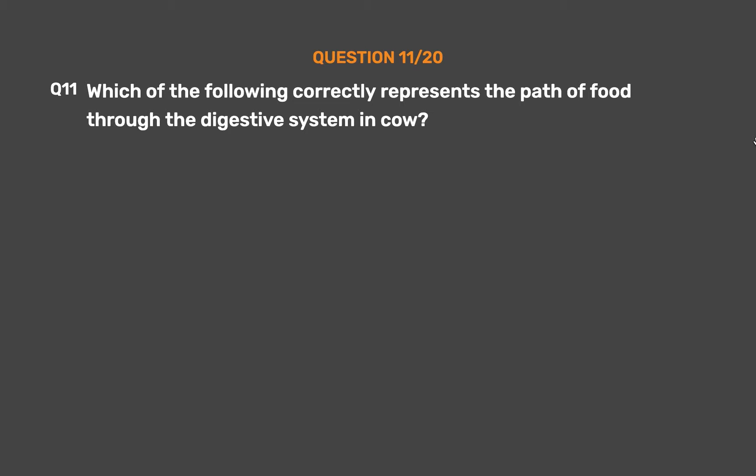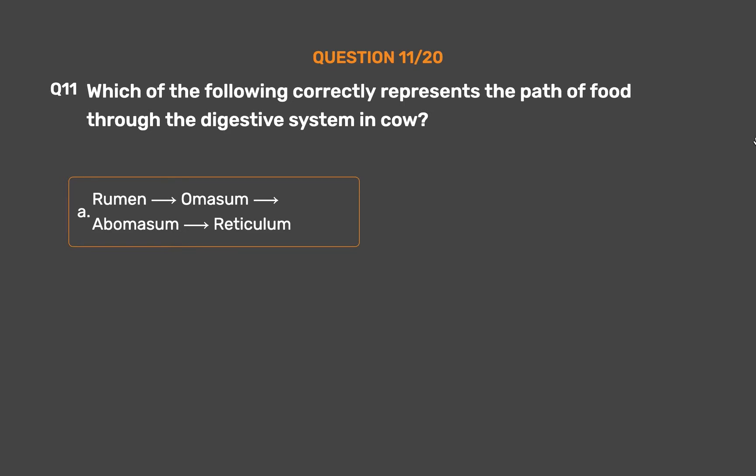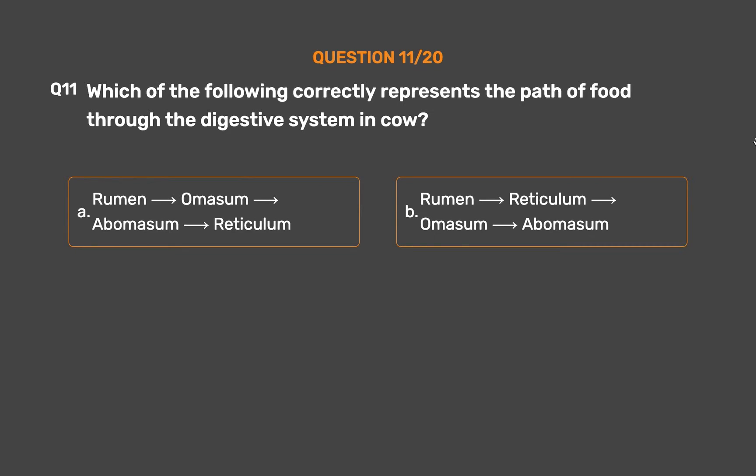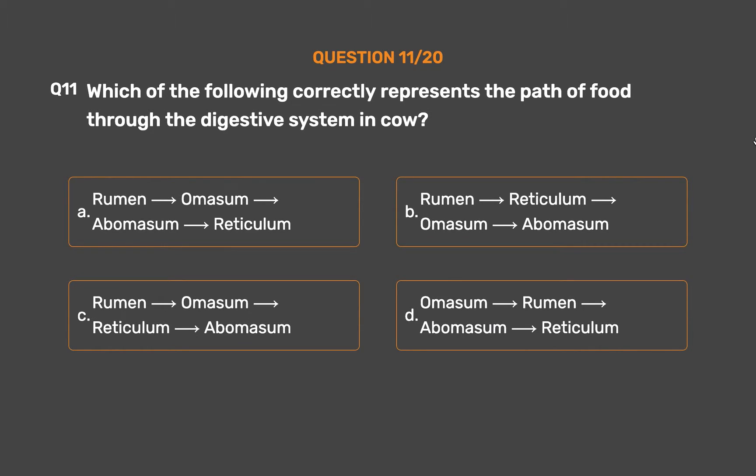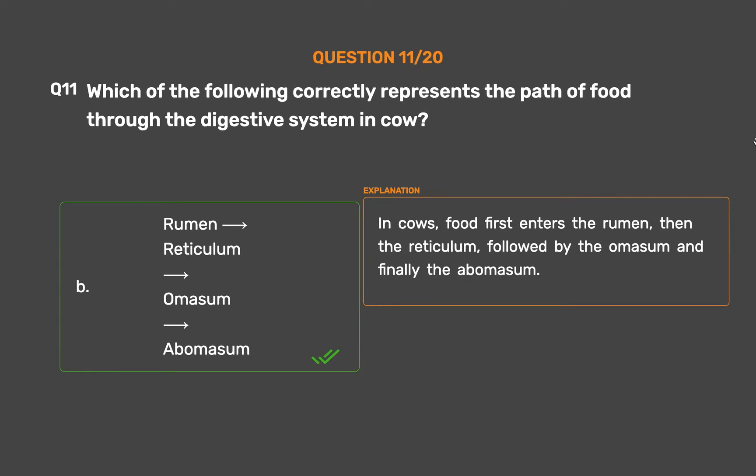Question number 11: Which of the following correctly represents the path of food through the digestive system in cow? Option A: Rumen, Omasum, Abomasum, Reticulum. Option B: Rumen, Reticulum, Omasum, Abomasum. Option C: Rumen, Omasum, Reticulum, Abomasum. Option D: Omasum, Rumen, Abomasum, Reticulum. The correct answer is Option B. In cows, food first enters the Rumen, then the Reticulum, followed by the Omasum, and finally the Abomasum.